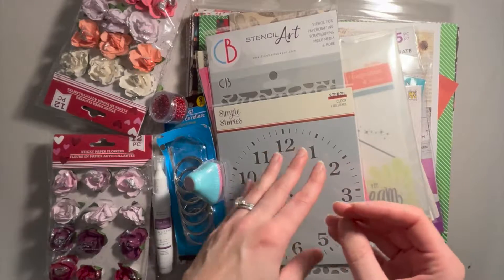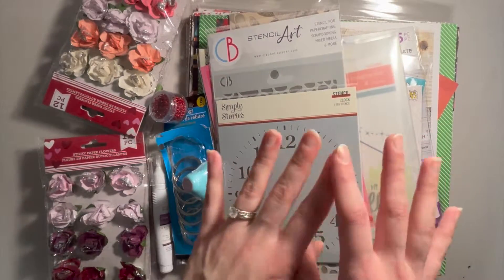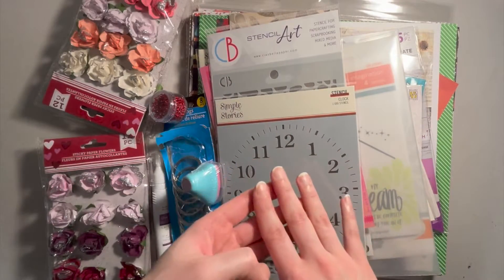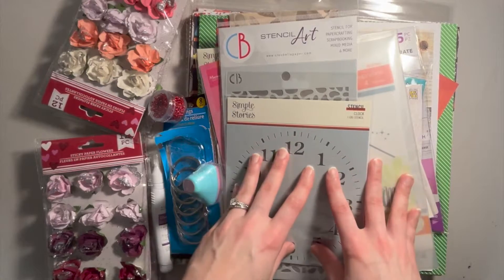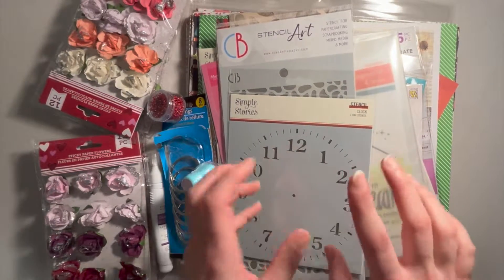There were also some puffy stickers that I didn't think I would use, so I'm not going to be hauling those. But majority of these items were stamps, dies, and paper that came in the mystery box, and then I have some Dollar Tree items as well as an Echo Park collection that I picked up today. So without further ado, let's get into the haul.